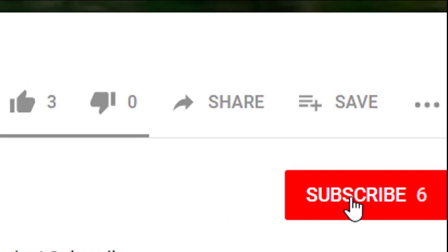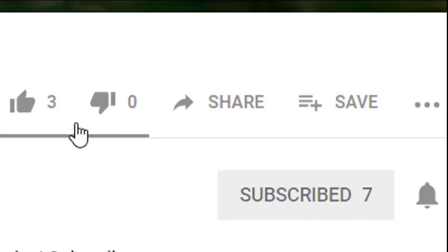Before we get started, I would like to ask you to please subscribe, like the video, and hit the bell icon next to the subscribe button to be notified about all our newest uploads.